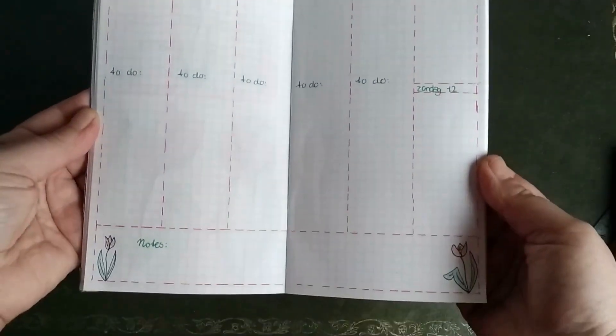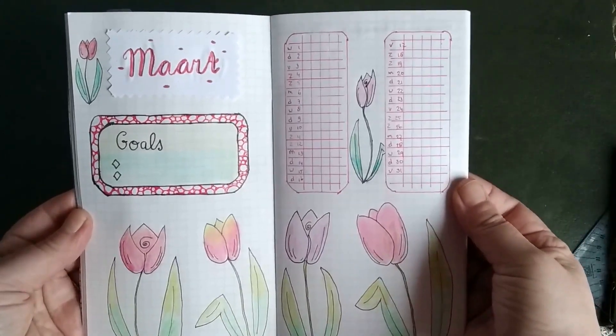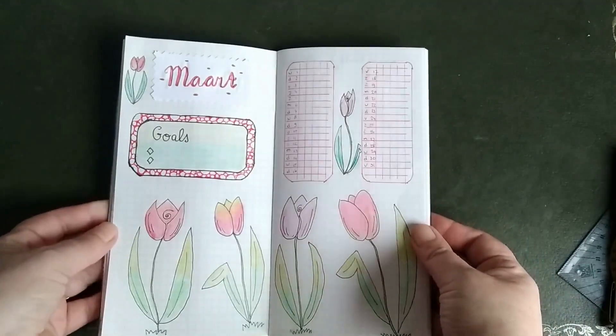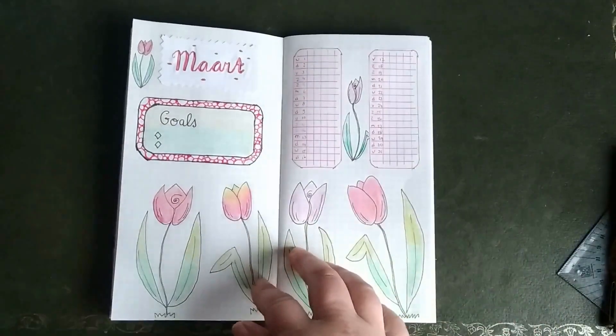And for that reason, I made a big weekly spread. I hope you like it. I hope to hear from you what kind of flowers are growing in your country right now. I hope to see you next time. Bye bye.